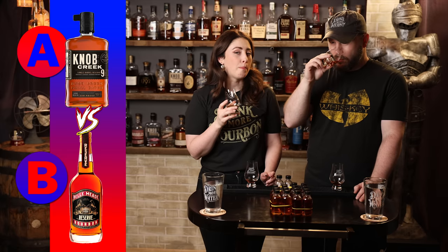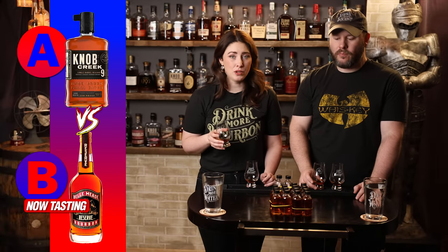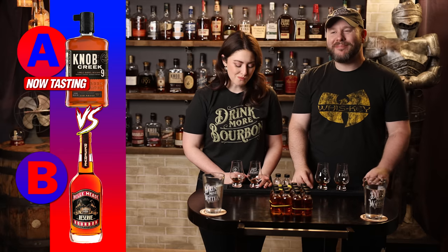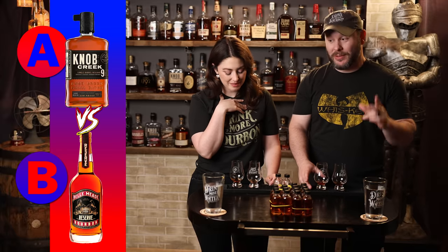Now B. Rich, dark, more barrel-y notes. More berries. Definitely more oak. If I had to guess, I'd say it might have a little bit more age on it. Going back to A real quick — earthy. After trying them back to back like that, really really close.